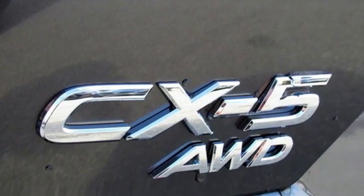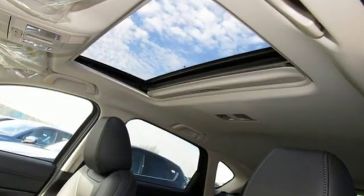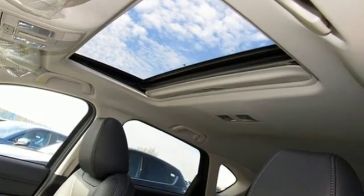With Mazda, driving is what matters most. If there's even more to see in person, take it for a test drive today.